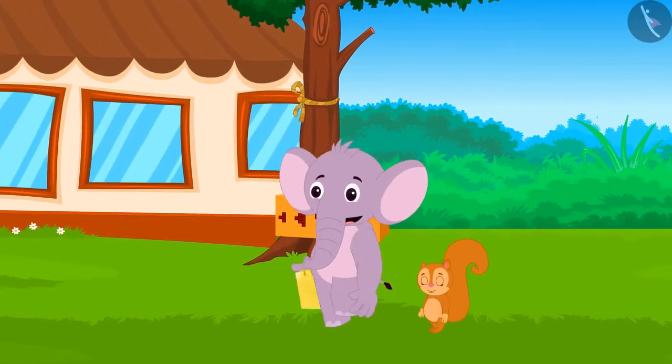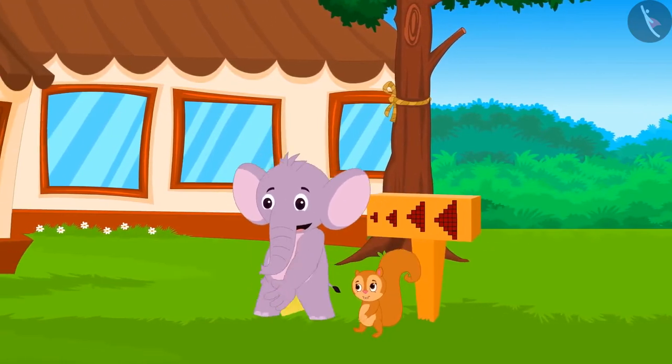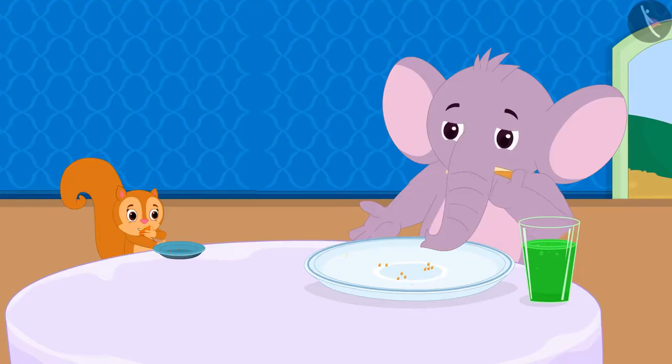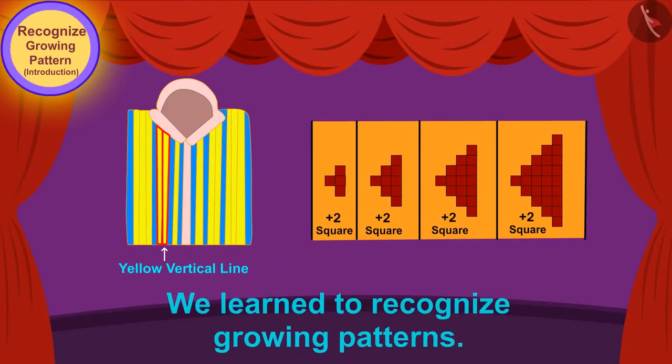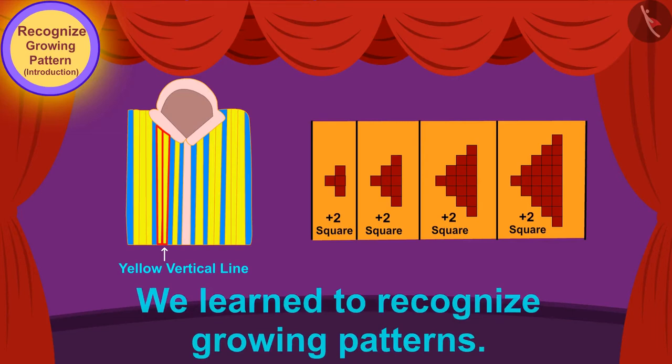Appu and Chanda went to Babban's hotel and they ate there. Children, in this video we learned to recognize growing patterns. In the next video, we will learn more about growing patterns by some interesting examples.